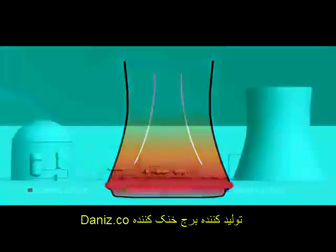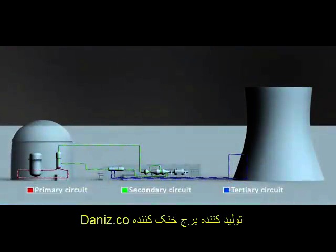In nuclear power plants, cooling towers are responsible for the cooling of cooling water, which is used to cool down the secondary circulation system. The advantages of natural draft wet cooling towers are low energy consumption, low maintenance requirements, and long service life.